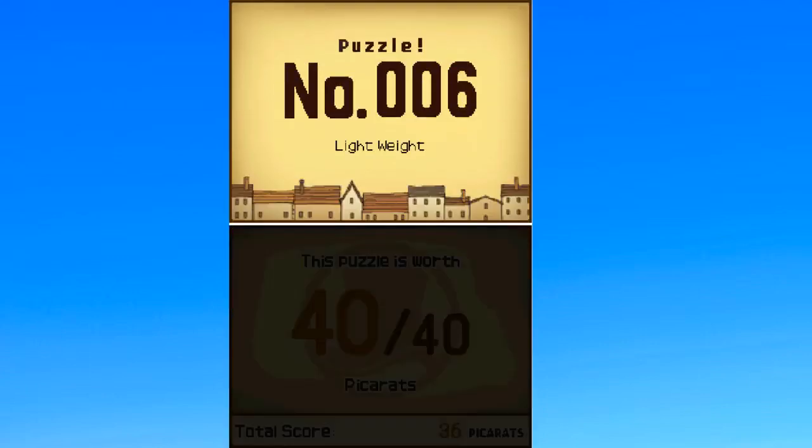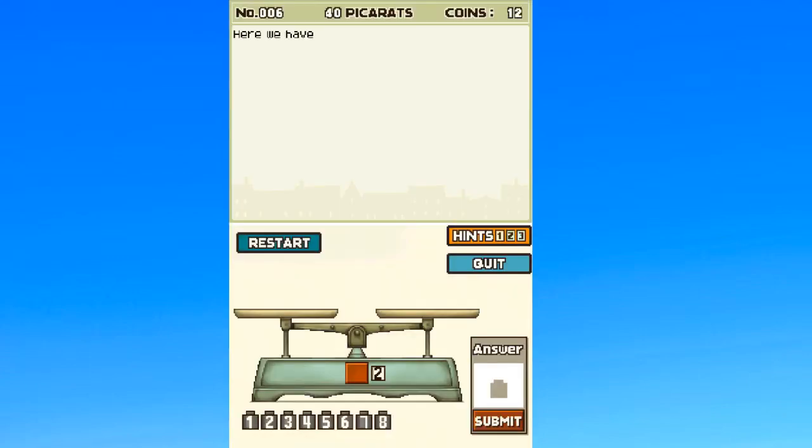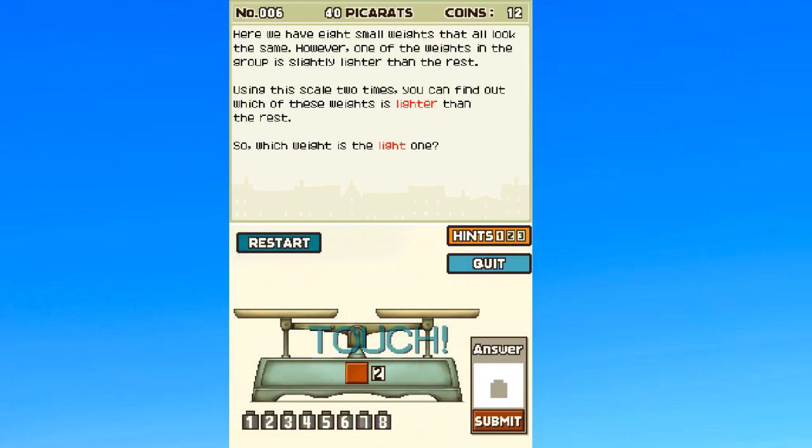Alright, puzzle number six — this time I have to actually legit use my brain. Here we have eight small weights that all look the same. However, one of these weights in the group is slightly lighter than the rest. Using the scale two times, you can find which of these weights is lighter than the rest. So which weight is the light one?